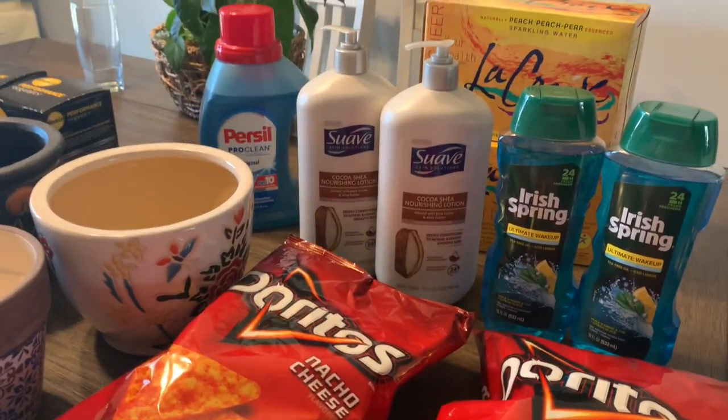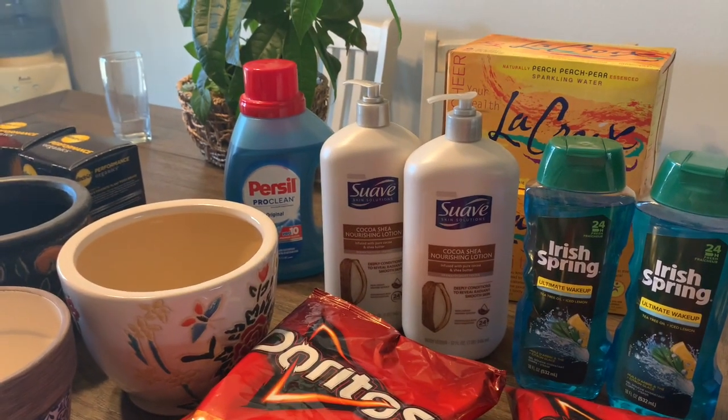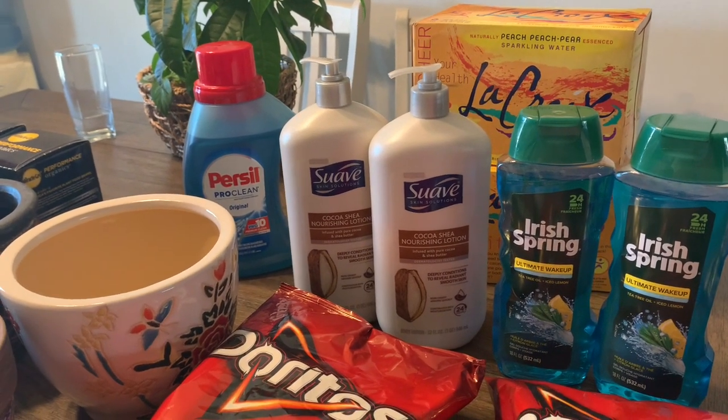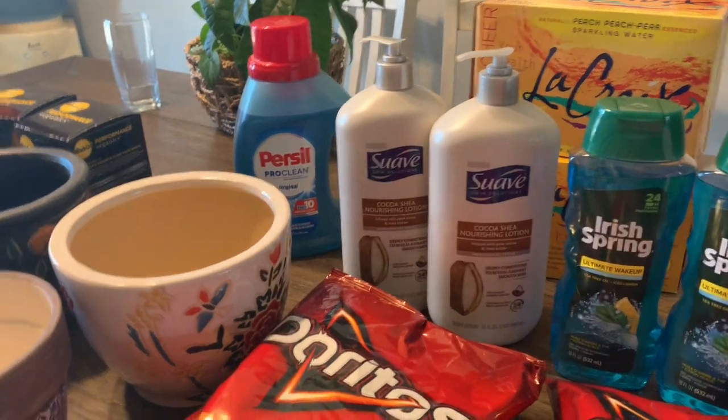I'm going to leave a little video clip of some Duracell batteries — there's a good deal on those that you guys can check out in case you need them or want to add that to your transaction.